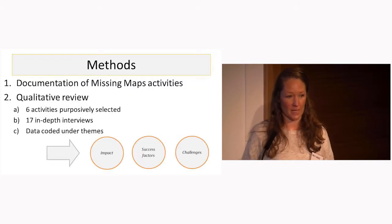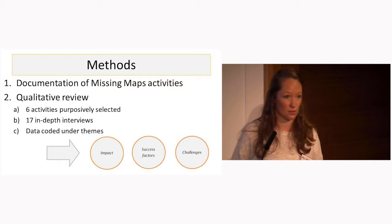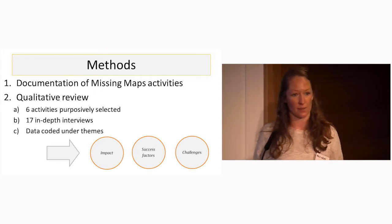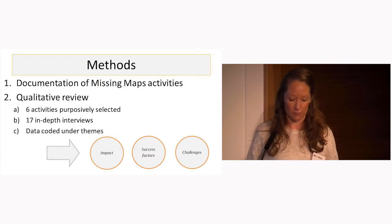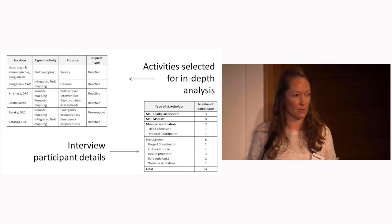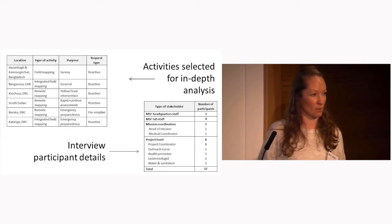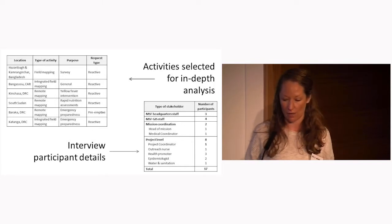On methods, this involved documenting Missing Maps activities to date, and then an in-depth qualitative review of six activities through 17 in-depth interviews. Here is an overview of the activities and the participants, basically including a wide range of participants from different levels within MSF, different positions, and both national and international staff.